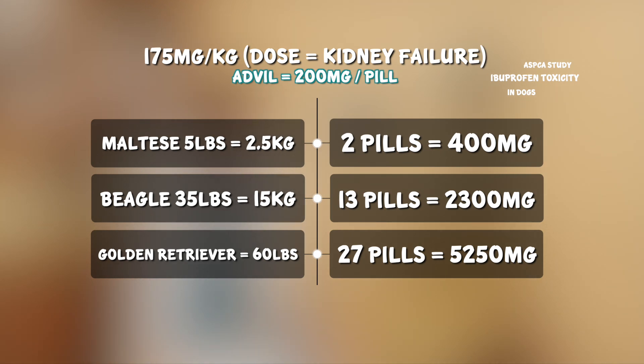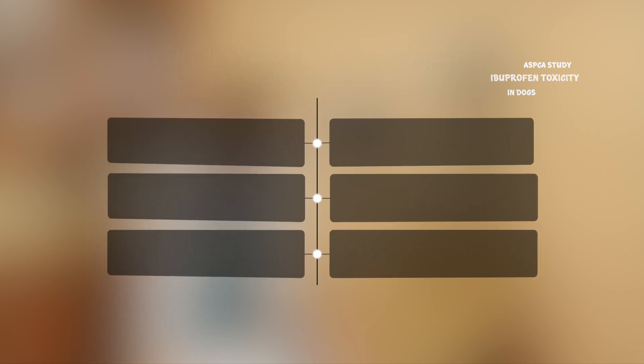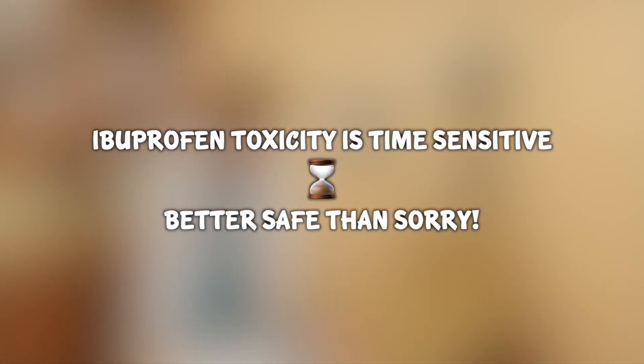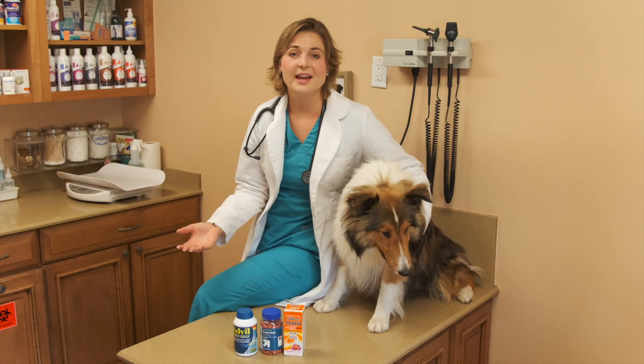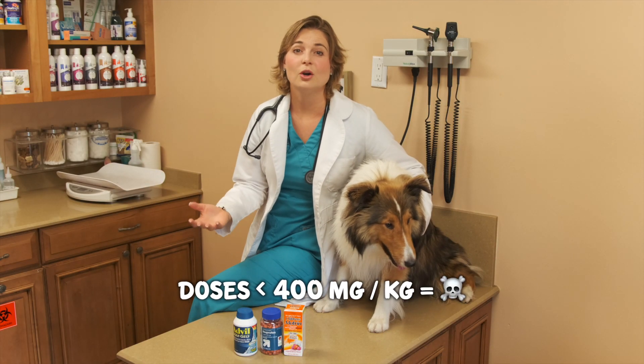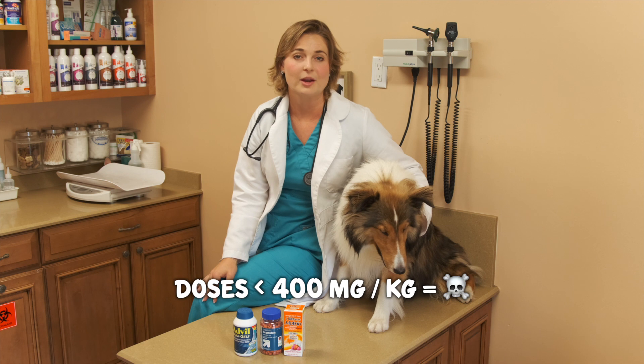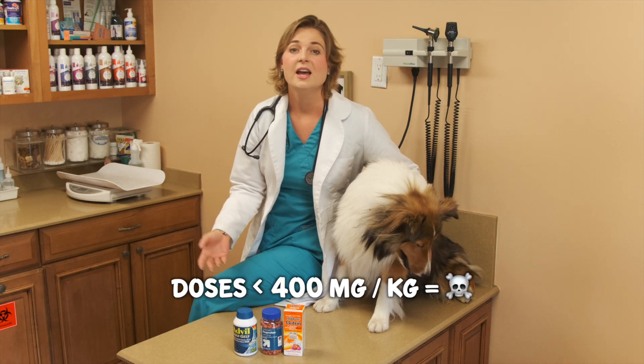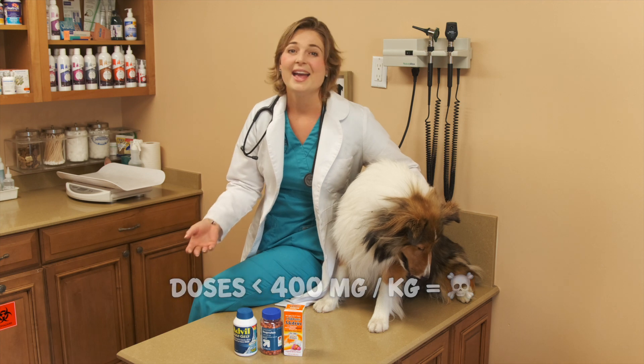Doses lower than this can still cause kidney failure. So in any case where your dog eats Advil, ibuprofen, Motrin, or Midol, bring them straight to the veterinarian to start a detox procedure. This is a time-sensitive toxicosis in these dogs. Also note that doses greater than 400 milligrams per kilogram will cause central nervous system signs of seizures, coma, and death.